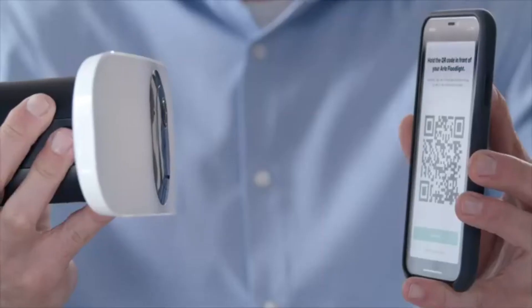Hold your floodlight approximately 4-6 inches away from the QR code displayed in the app. You will hear a chime from the floodlight once the QR code has been successfully scanned. The floodlight will be automatically found by the Arlo app. Give your floodlight a unique name to help identify it later. If your floodlight is not found, repeat the sync steps again until the blue light is flashing. Once your floodlight is set up, it will automatically look for updates — this can take a few minutes. If you have multiple floodlights, you will repeat the setup steps for each unit.